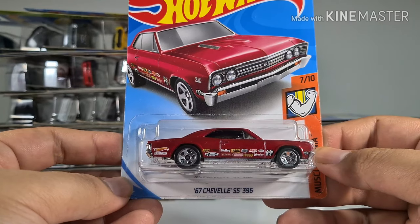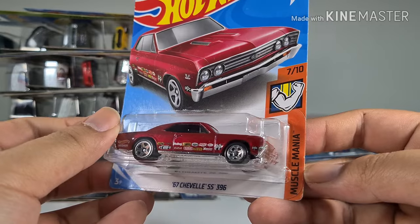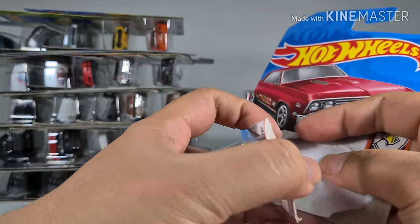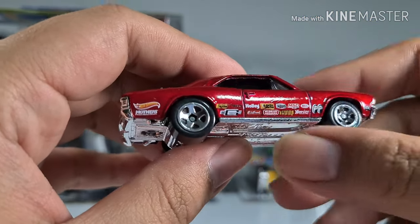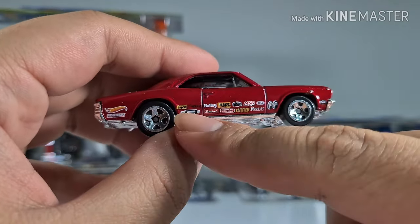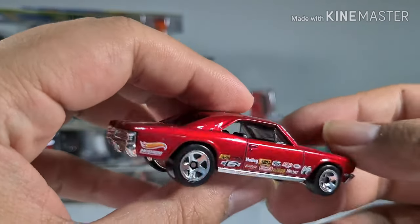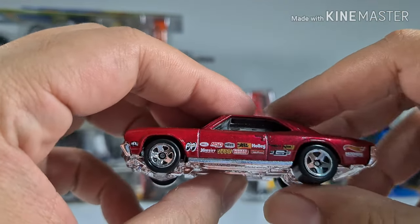Next we have a 67 Chevelle SS396 from the Muscle Mania series. One nice thing about this is you don't need big muscles to open it up. The cut on the side is full of livery — or tampos, whichever you want to call it — and the reason I got this is because I like these kinds of designs on a car. The rest of it is quite plain, but the red is very nice.